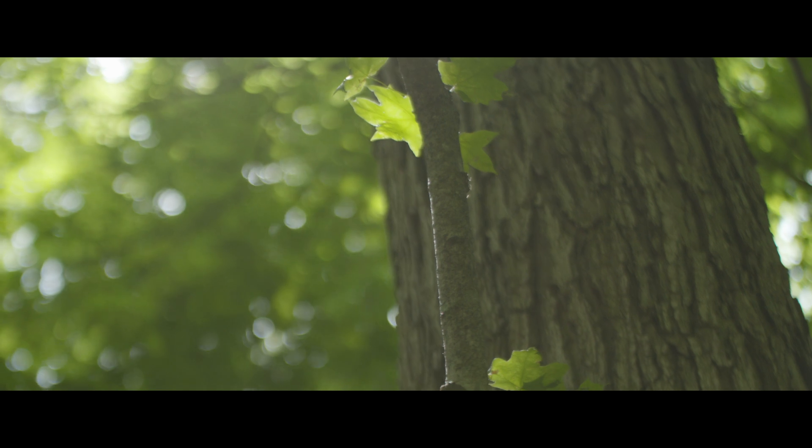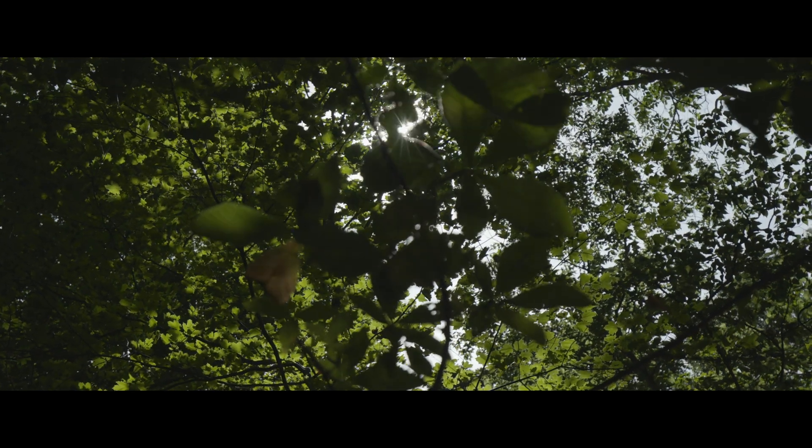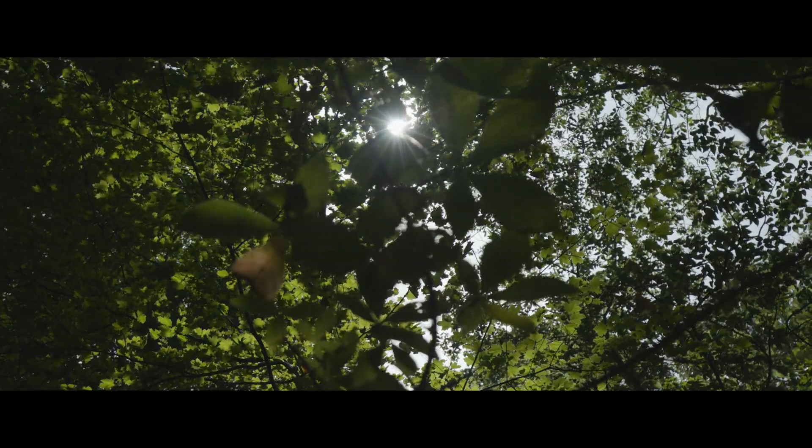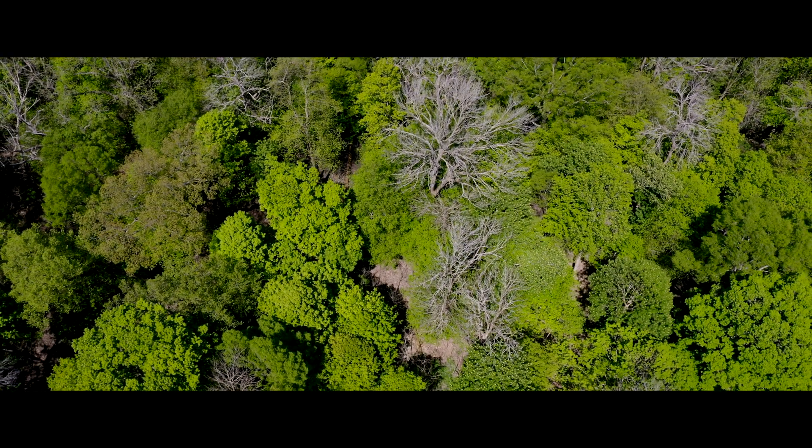It contains trees that are 400 to 500 years old. It's really a very valuable fragment for Illinois because it contains remnants of what was really the westernmost extent of eastern deciduous forest.